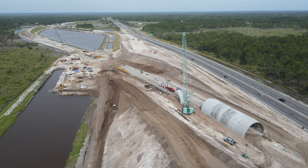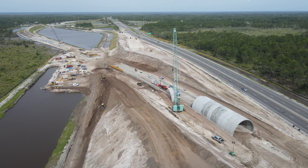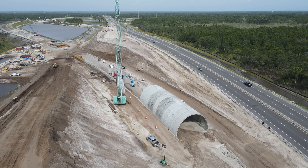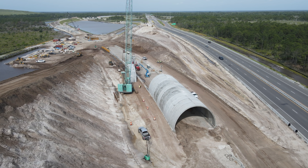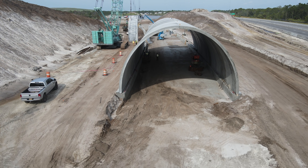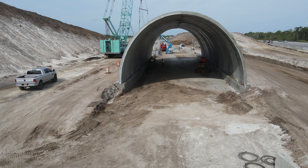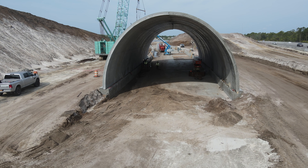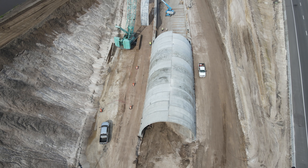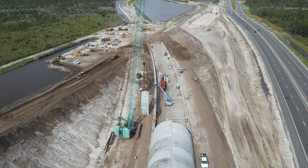One thing you may have noticed is that this tunnel is being built on a curve. To accomplish this, the tunnel panels are built with a compound curve. This makes the tunnel that would be difficult to assemble on a straight line even tougher, since not only do the panels need to align at the top, but they also need to maintain a steady curve for the entire length. Here is a look through the 24 panels that have already been installed — you can see the S-curve the tracks will follow as they go through the tunnel and curve to go over Interstate 95.